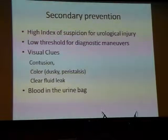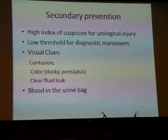Surgeon experience is important because an experienced surgeon has a high index of suspicion for urological injury and a low threshold to institute diagnostic manoeuvres intraoperatively. Some of the visual clues that surgeons use include contusion of the ureter, the colour of the ureter appearing dusky, loss of peristalsis, and of course if you have a leak of clear fluid in the operative field, that is an indication of a ureteric leak. Blood in the urinary tract and in the urine bag may also be a sign that you've damaged the bladder.